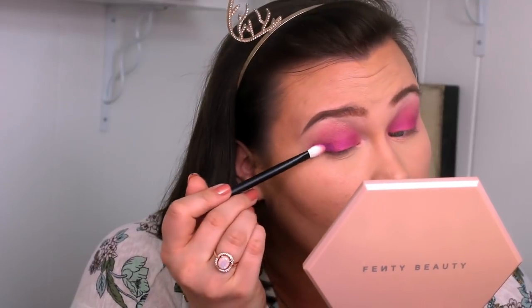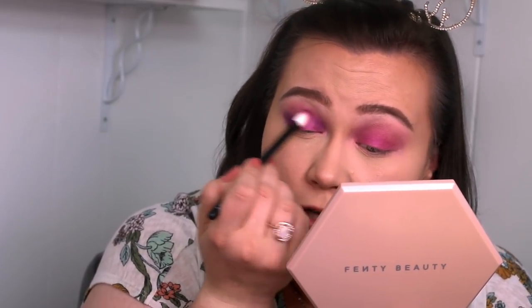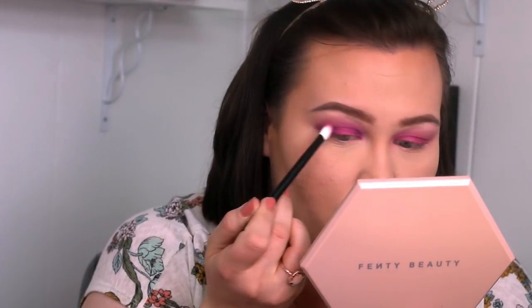With that same brush I'm going to grab a little Sabrina, which is right next door, and put that on the inner and outer V for a little bit of added depth. Then with a little bit left over on the tip of the brush, I'm lightly folding it into the crease as well.